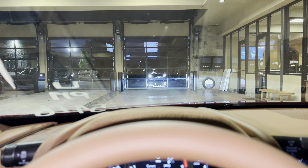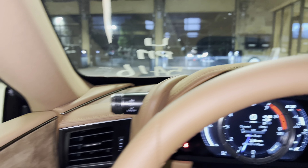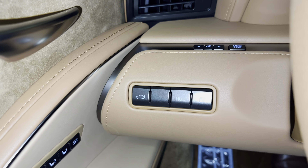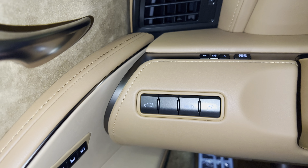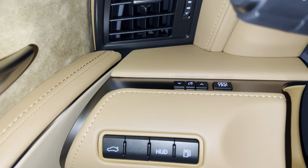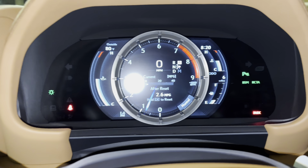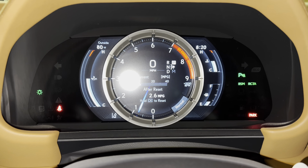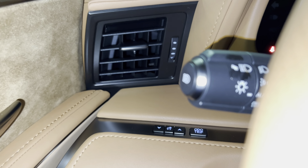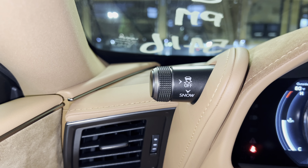The heads-up display will show vehicle information on our screen, such as compass, lane departure warning, gear position, and miles per hour while driving. Next to that, we have our gas release switch. Below that, we have our hood release switch, our dimmer and trip switch, our automatic dimmer switch, with traction control and snow mode switch.